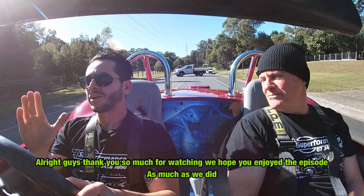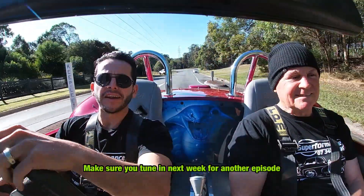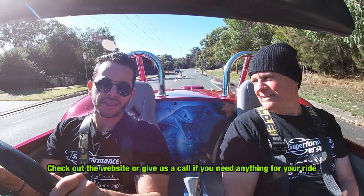Alright guys, thanks so much for watching. We hope that you enjoyed the episode as much as we did. Make sure you tune in next week for another episode — check out the website or give us a score if you did anything for your ride. See you next time, thanks Chris!